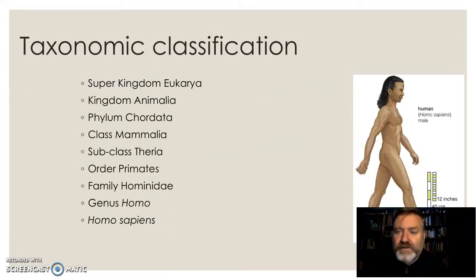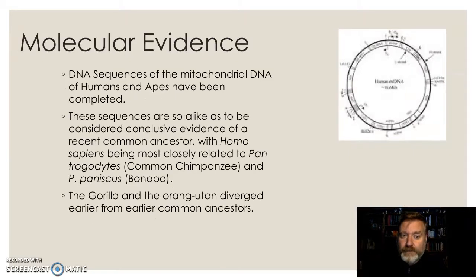Just quickly, with classification: we are of the super kingdom Eukaryote, so we are made of eukaryotic cells. We belong to the kingdom Animalia. We are chordates — we have a notochord running down our spines. We belong to the class Mammalia, so we are hairy and have mammary glands and produce milk. We belong to the subclass Theria, order Primates, family Hominidae, genus Homo, and we are the extant species of our genus: Homo sapiens.